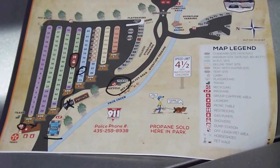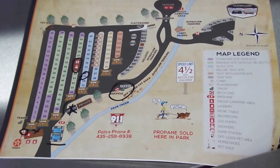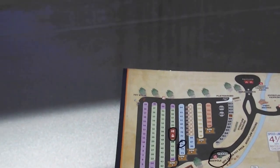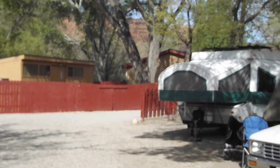Here we are in Canyonlands RV Resort and Campground, right inside Moab, Utah. It is approximately five miles from Arches National Park, and about 40 from Canyonlands National Park.